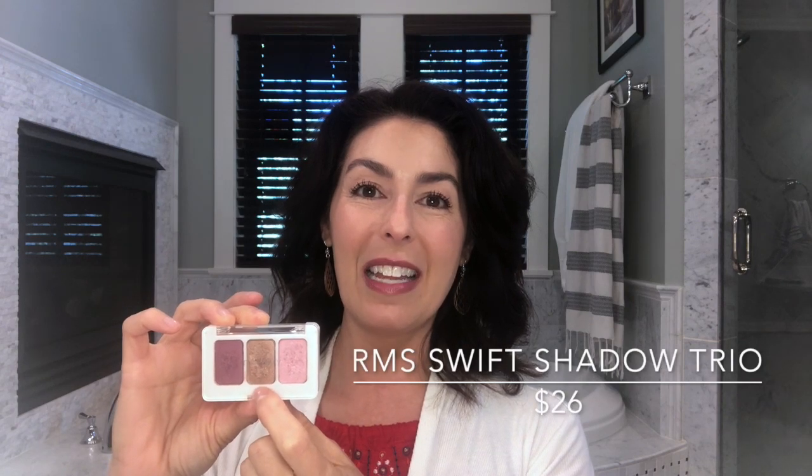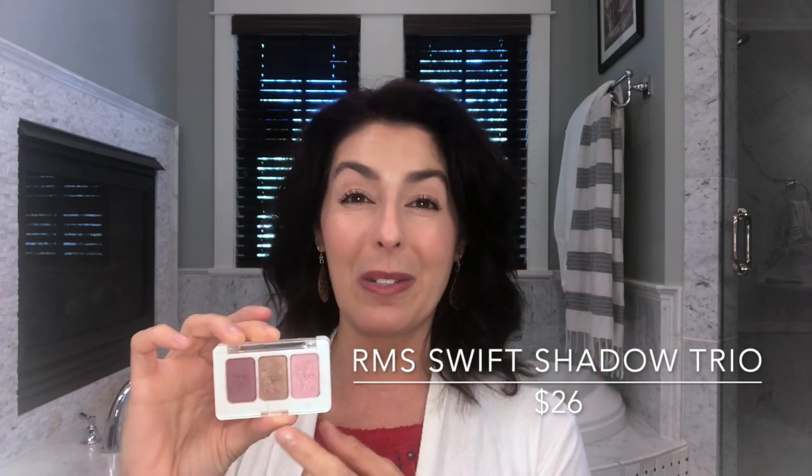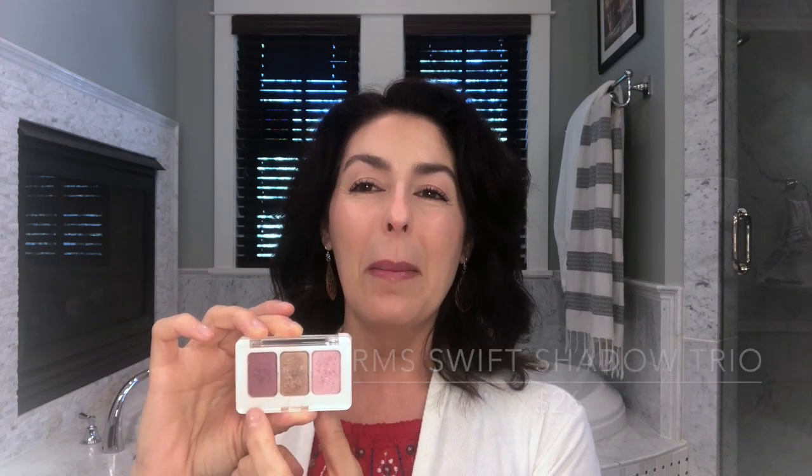So I'm going to put on my RMS Swift Shadow Trio, which I love. This came out last winter and I wore it through the holidays and into spring. The warm colors are beautiful for a sunny day like today. I have my full face of makeup on with the 100% pure eye primer, and I love the names: Love Letter, Heartbreaker, and Secret Fling. I'm going to put Love Letter in the center of my eye, Heartbreaker in the crease, and mix the others in the corners.